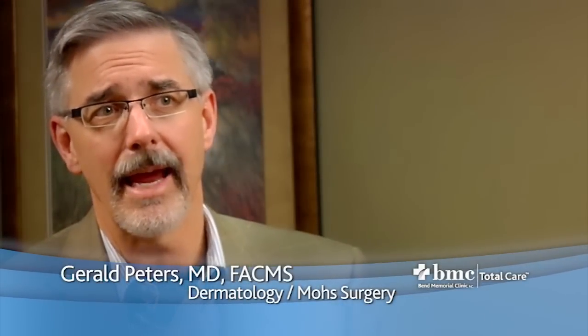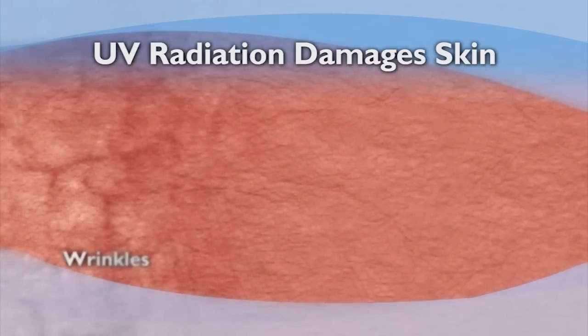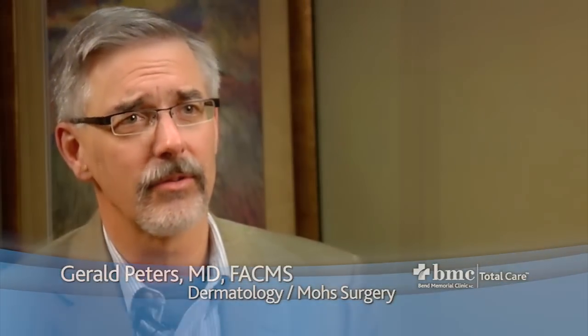Ultraviolet light plays a critical role in the development of skin cancer, and it's important to understand how it damages skin cells. We call ultraviolet A aging rays because they are longer, they carry more energy, they penetrate more deeply into the skin, and they destroy the elastic fibers in our skin, contributing more to wrinkling, fine lines, and dispigmentation. Ultraviolet radiation is fully capable of causing mutations and skin cancer.